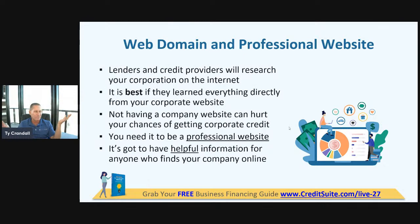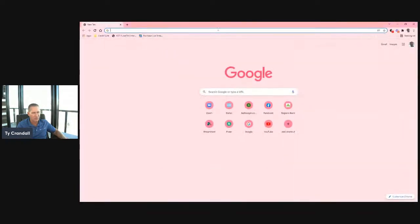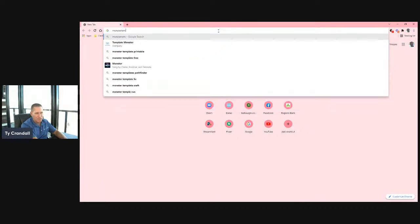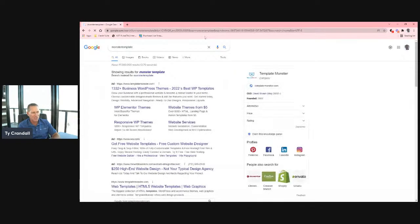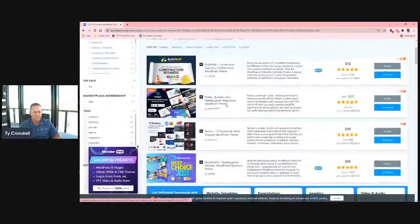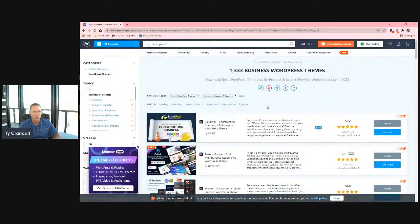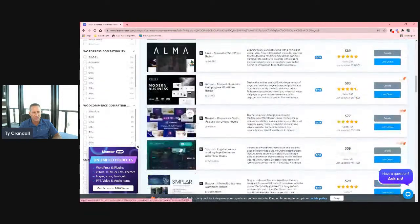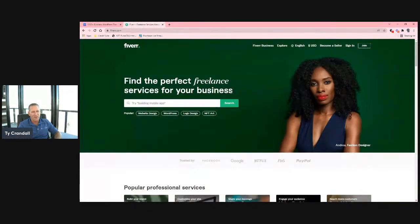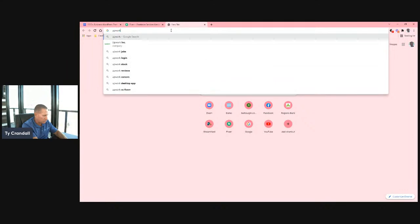Set up a professional website. Super simple to do. You can go to places like Template Monster. I like them because you can get really professional website themes that look really good — ridiculously cheap. If you buy a template, you can go to a place like Fiverr or Upwork to find cheap workers to get the website set up.